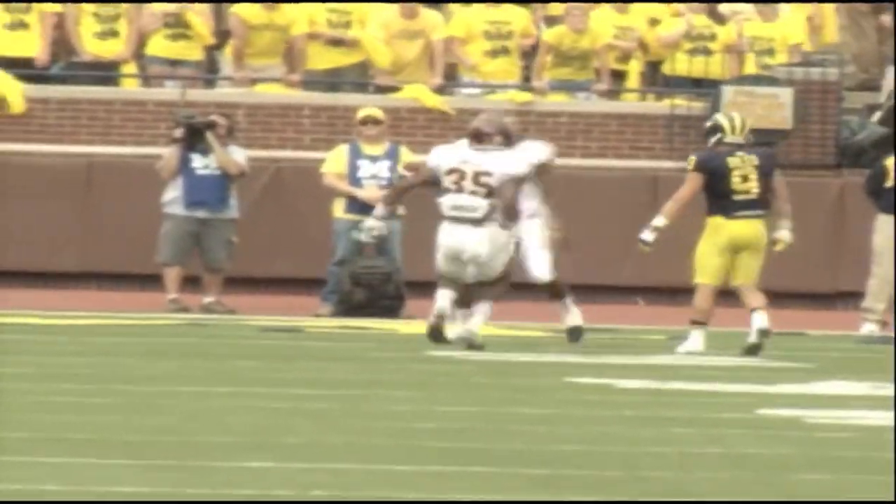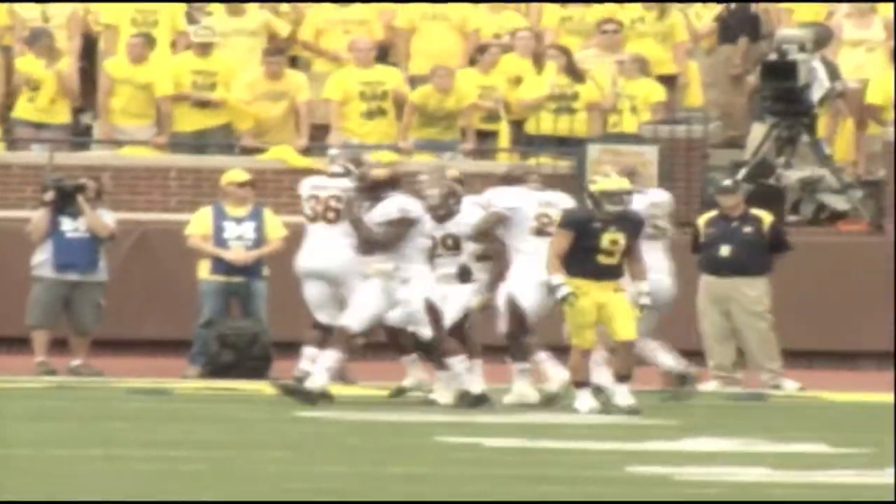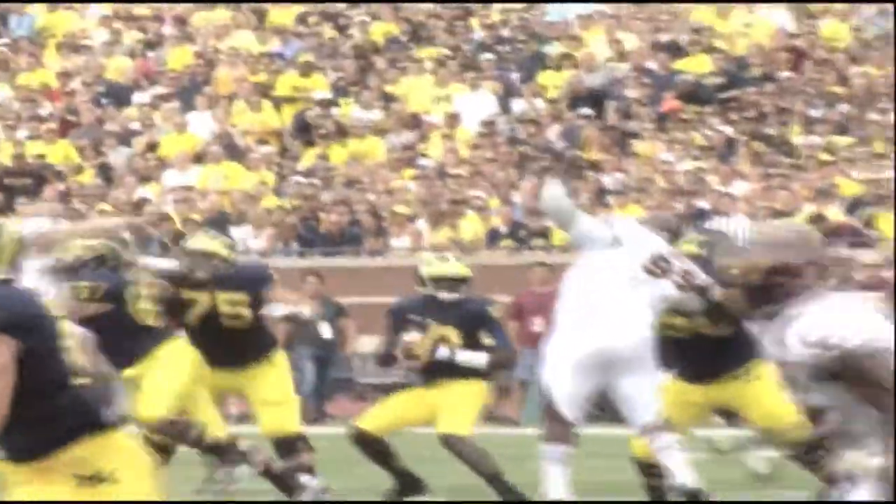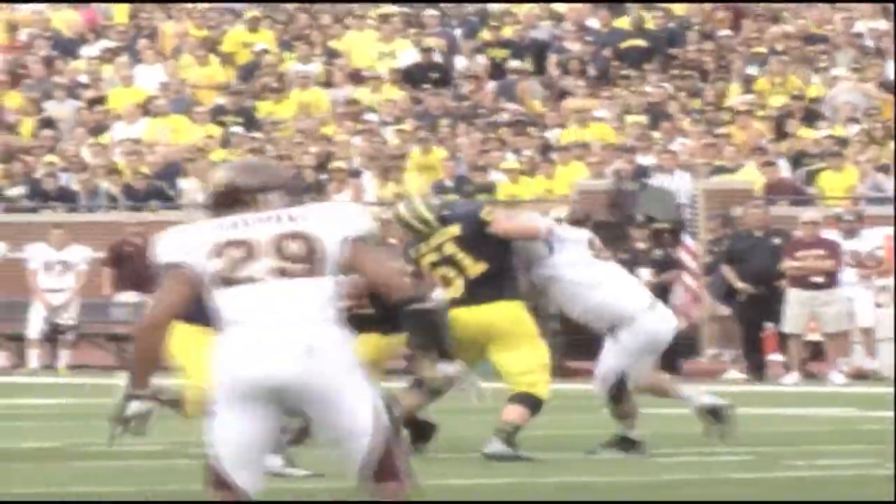Things are shaky for Devin Gardner on Michigan's first possession — Jarrett Chapman gets the interception, which leads to a CMU field goal. But on the next Wolverines offensive possession, Devin Gardner can't find an open receiver and does things himself, rushing for a 22-yard score. Michigan jumps up by 11.